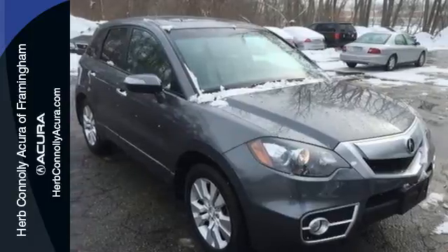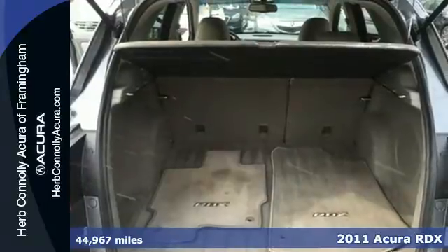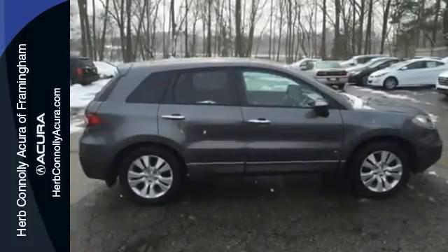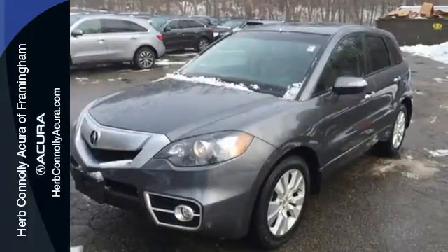It's a 2011 Acura RDX. This sharp and sporty crossover is a thrill to drive, with standard features including a five-speed shiftable automatic transmission, alloy wheels, speed proportional power steering, dusk sensing headlights, turn signal mirrors, and an eight-way power driver's seat with multi-level heating.